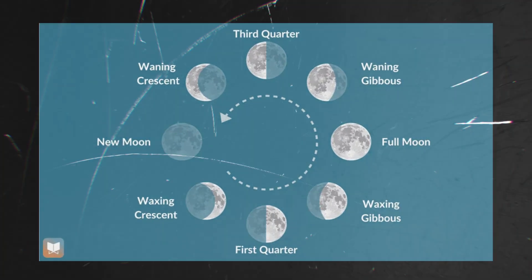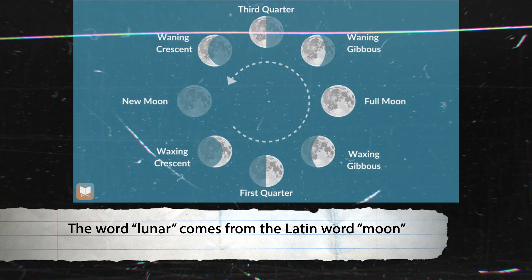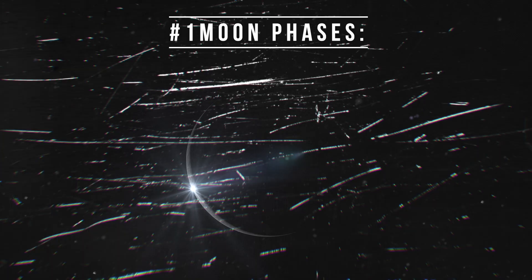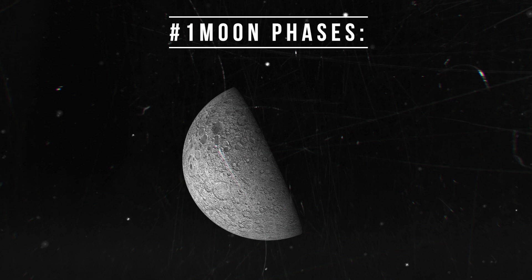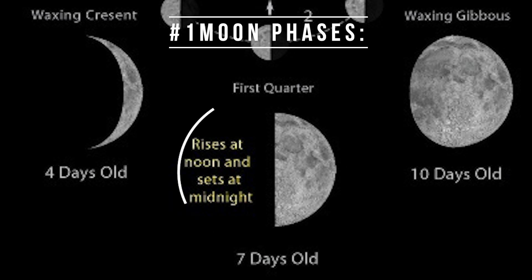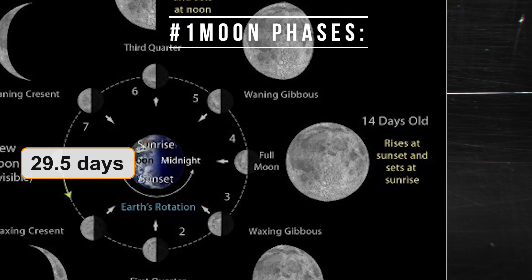The word lunar comes from the Latin word for moon, and a lunar calendar is based on the cycles of the moon. The moon goes through different phases as it orbits the Earth — sometimes a thin crescent, sometimes a half moon, sometimes a full moon. This cycle takes about 29.5 days.